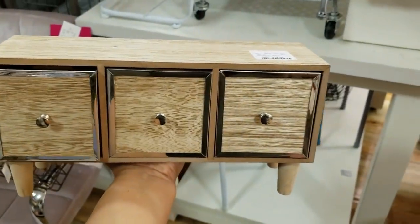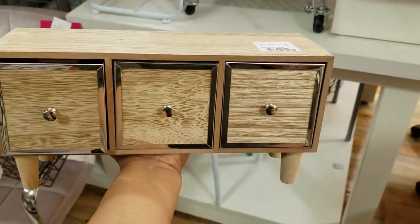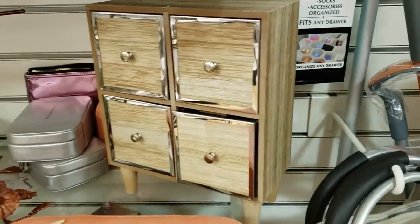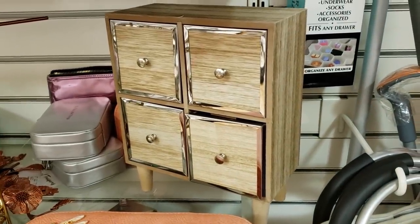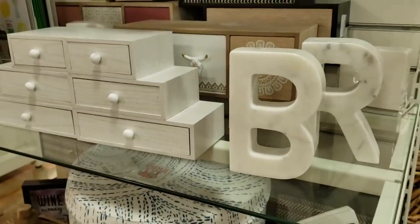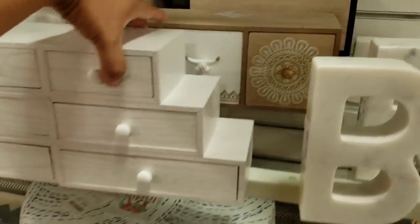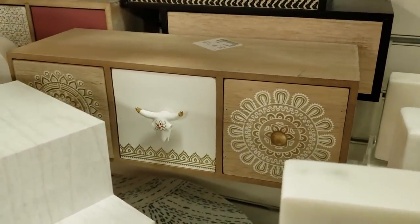And this one is going to be $20. Look at this one for $12.99 — it looks like doll furniture, right? She can use it as a TV stand for her doll. And look at that one — that one's going to be $15.